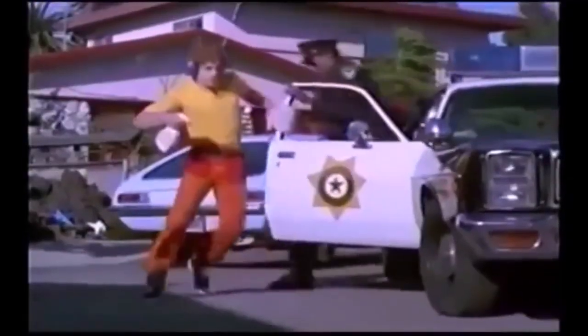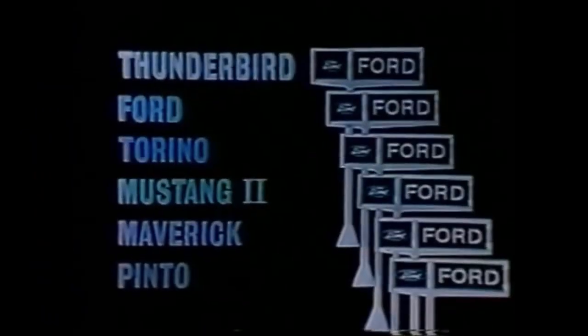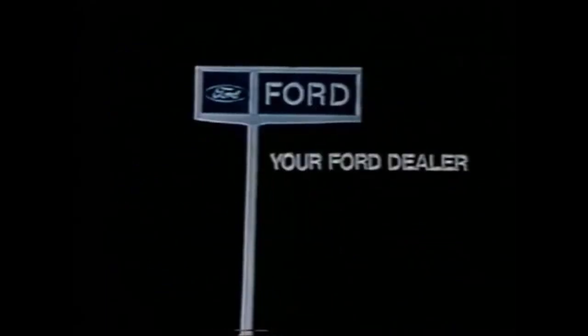Let's get out of here. Oh no! See your local Ford dealer. He's six car dealers in one.